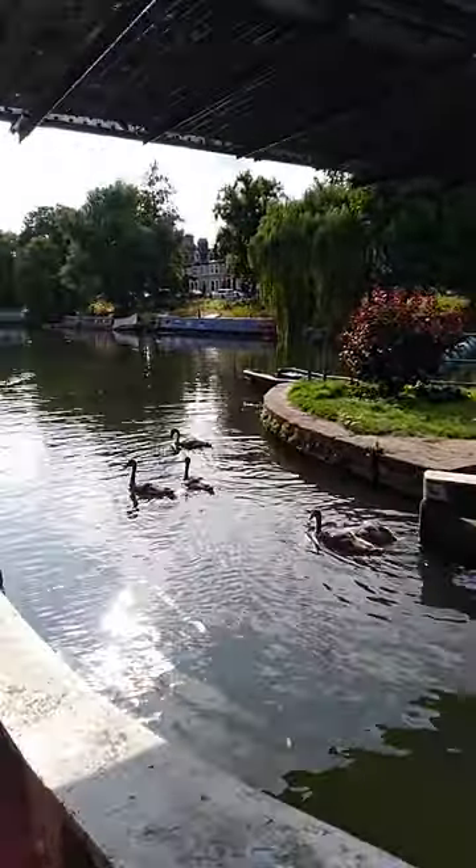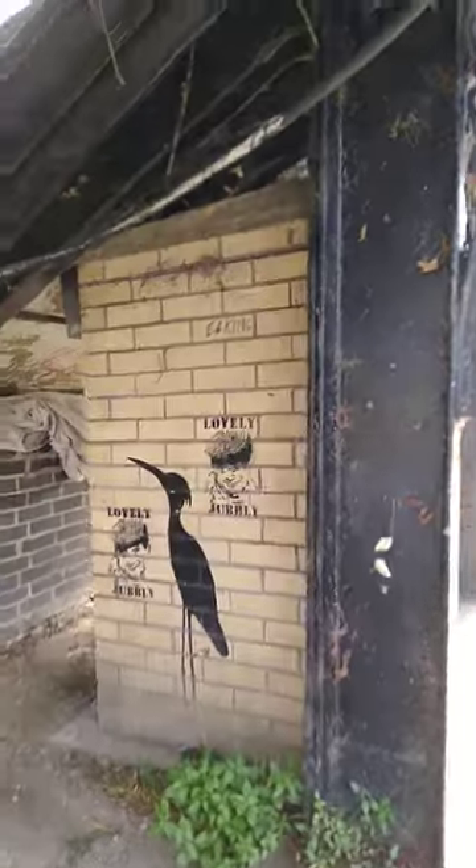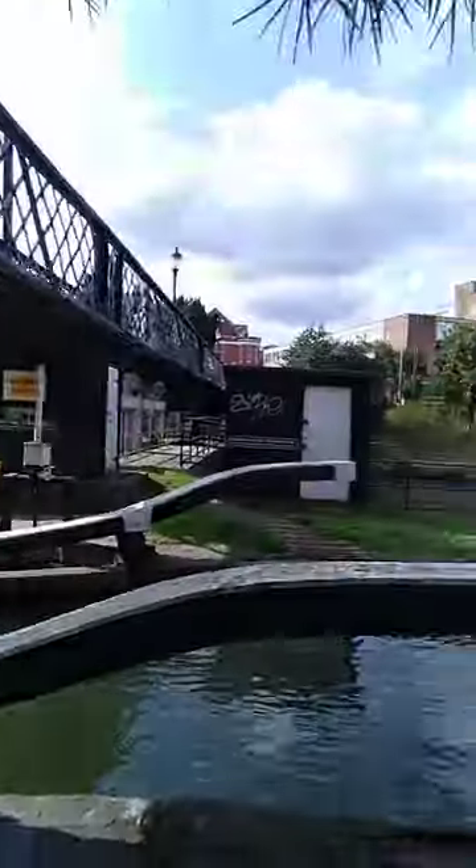You can see the swans and the geese. There are nice little wall paintings and drawings around here.